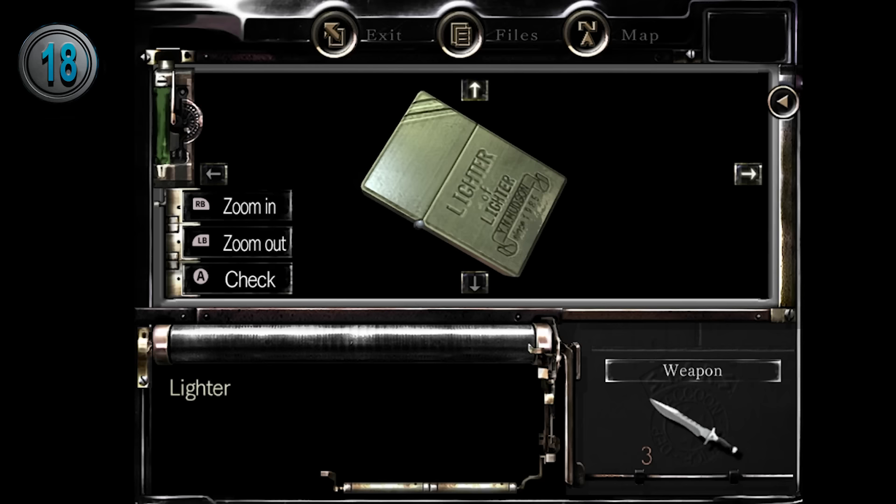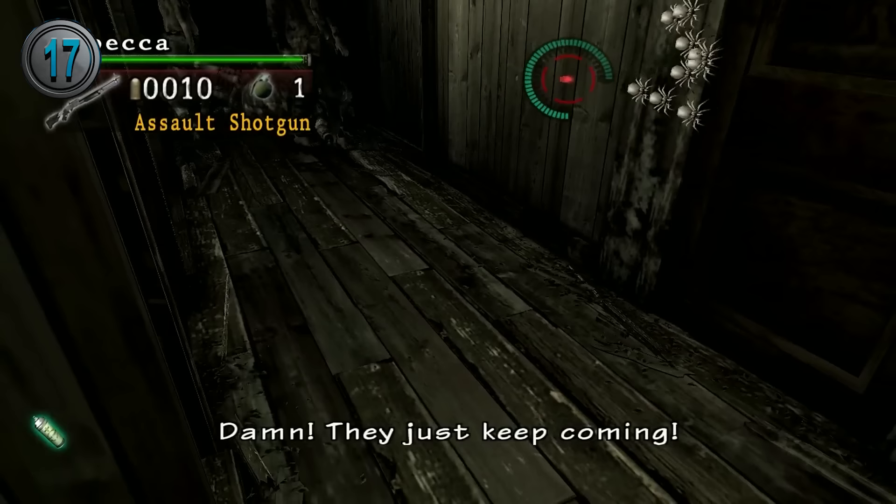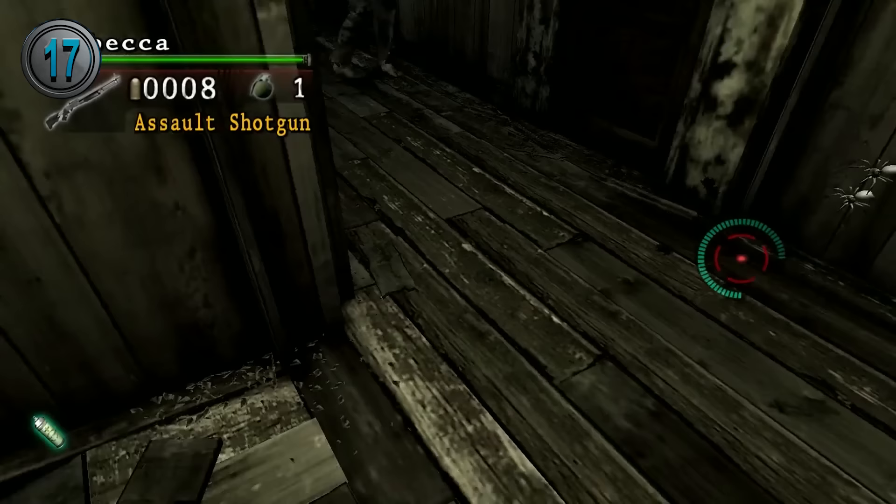The lighter that Chris starts with is his own, but the one that Jill picks up actually belongs to George Trevor, the designer of the mansion. If examined, it says: 'Words are carved on it. Don't play with fire. Love, Jessica.'